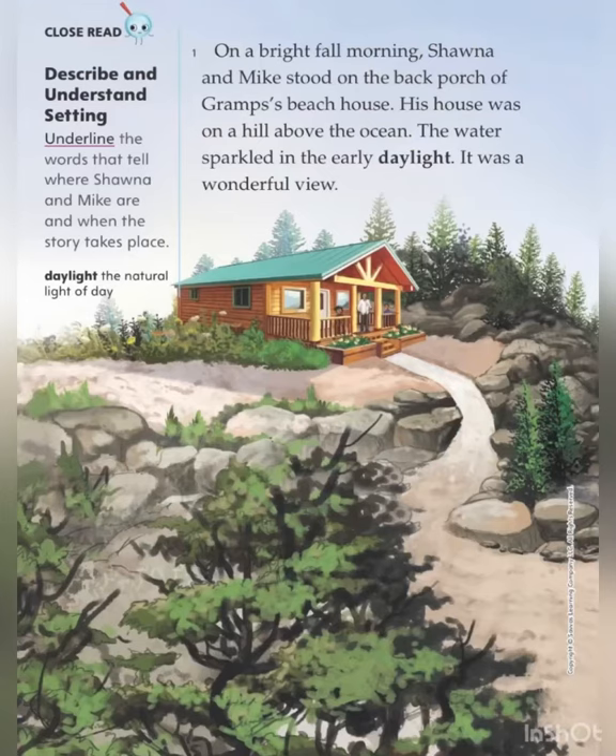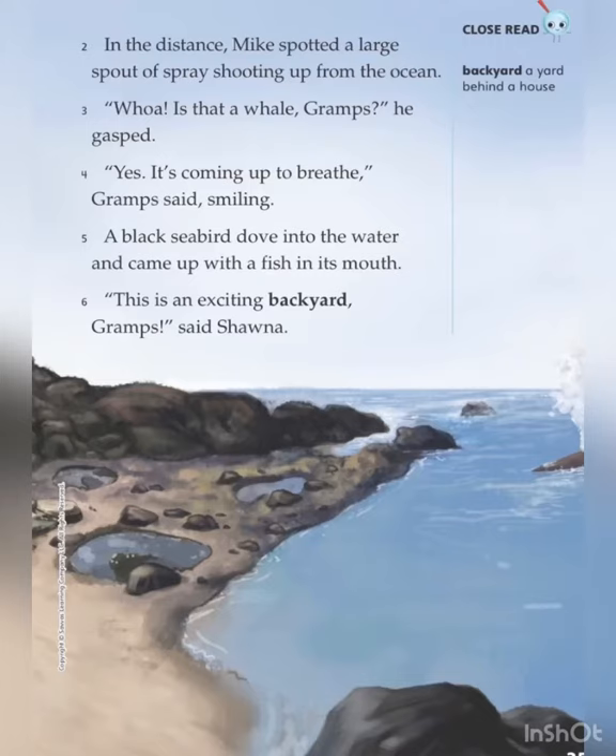On a bright fall morning, Shauna and Mike stood on the back porch of Graham's beach house. His house was on a hill above the ocean. The water sparkled in the early daylight. It was a wonderful view. In the distance, Mike spotted a large spout of spray shooting up from the ocean. "Wow! Is that a whale, Grahams?" he gasped. "Yes, it's coming up to breathe," Grahams said, smiling. A black seabird dove into the water and came up with a fish in its mouth. "This is an exciting backyard, Grahams," said Shauna.